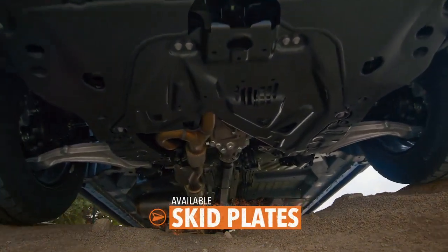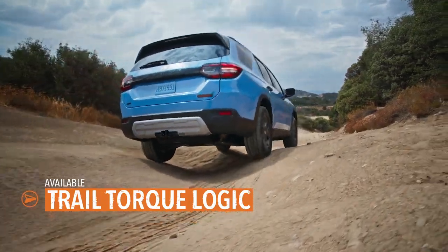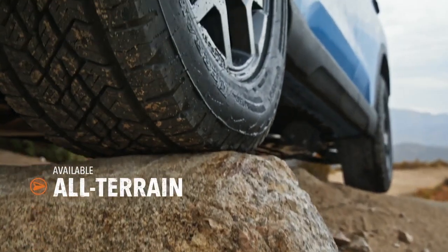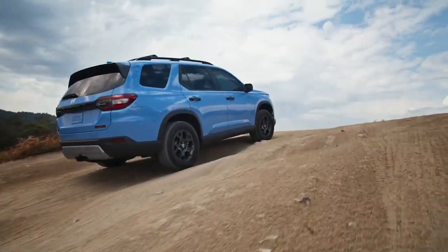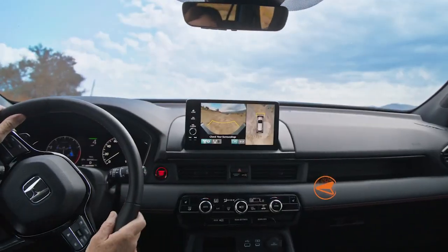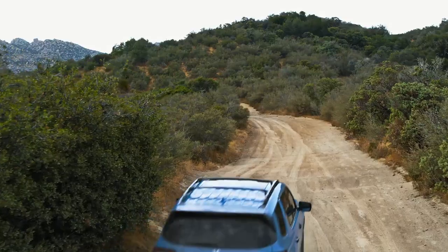Available underbody skid plates and trail torque logic can help you navigate the most uneven surfaces with confidence. Extra grippy tires work to tame the wilderness and keep you on track. And when you hit those steep slopes, the Pilot's available trail watch monitor can give you a preview of what's over the next crest — until you find that perfect place.